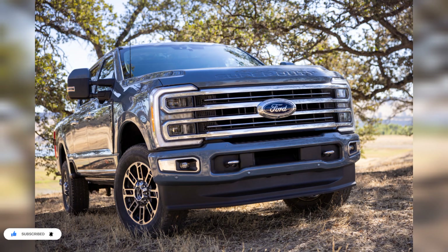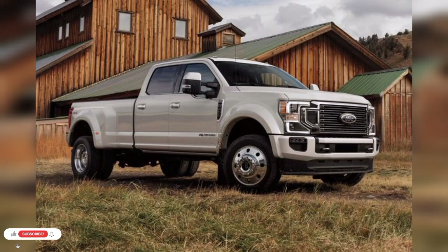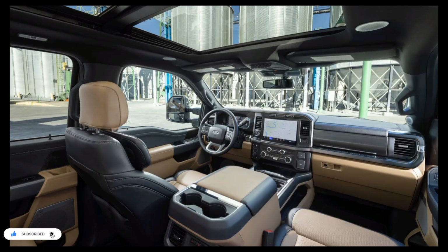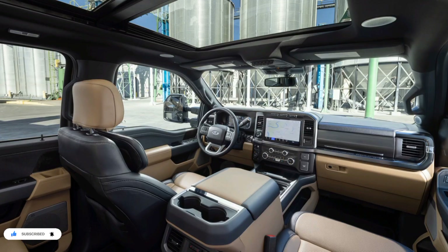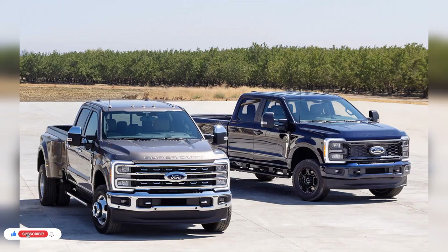Ford says it has pushed the 2023 Super Duty to be the class leader in towing and payload capacity, boasting a maximum 8,000-pound payload capacity and towing of up to 40,000 pounds. To manage all that capability, the automaker has outfitted the truck with a host of towing assist features, among them an on-board Smart Hitch which estimates cargo weight in real time and provides guidance on trailer tongue weight distribution. There is also trailer navigation, which can optimize travel routes based on trailer dimensions and weight.